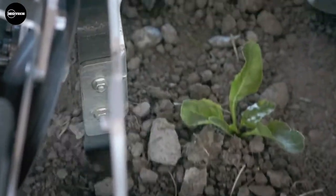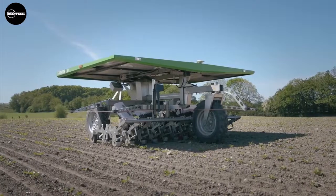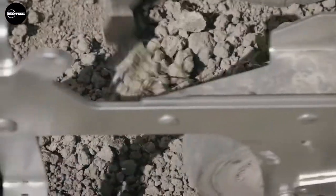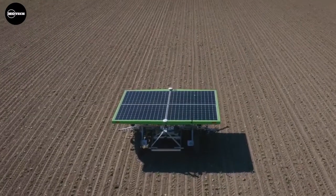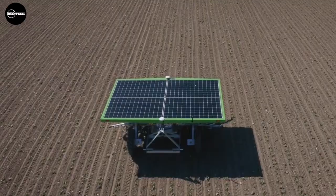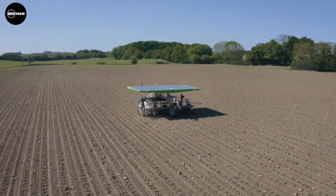One robot can seed and weed up to 20 hectares per season on one or multiple fields. FD20 price costs around $58,000 US dollars.